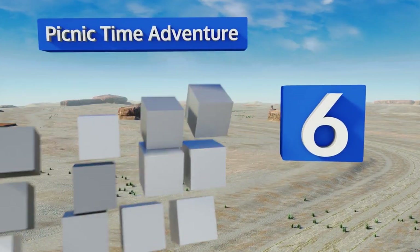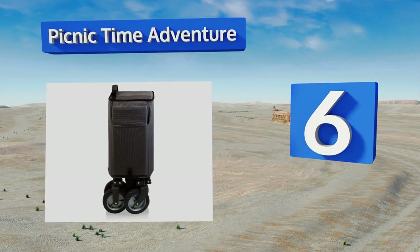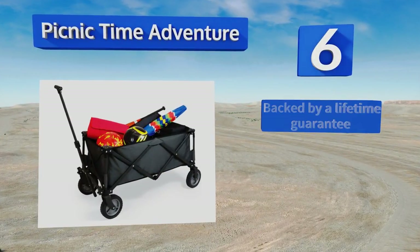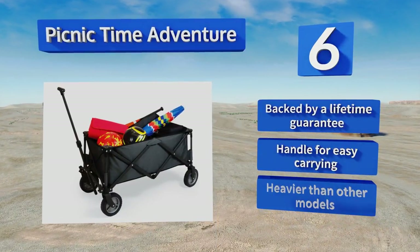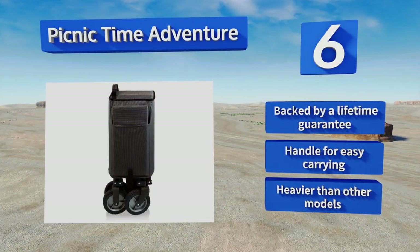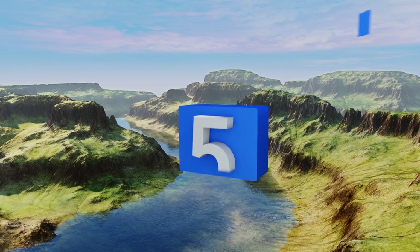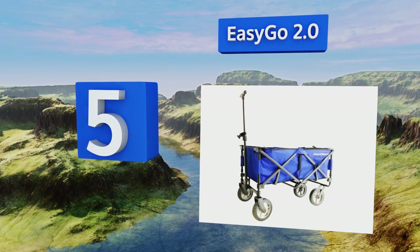Moving up our list to number six, as the name implies, the Picnic Time Adventure is just the ticket for lugging food and accessories to an outdoor feast. The zippered pockets are handy for stashing valuables, and a removable fitted cover keeps your stuff protected from pests and inclement weather. It's backed by a lifetime guarantee and has a handle for easy carrying; however, it is heavier than other models.